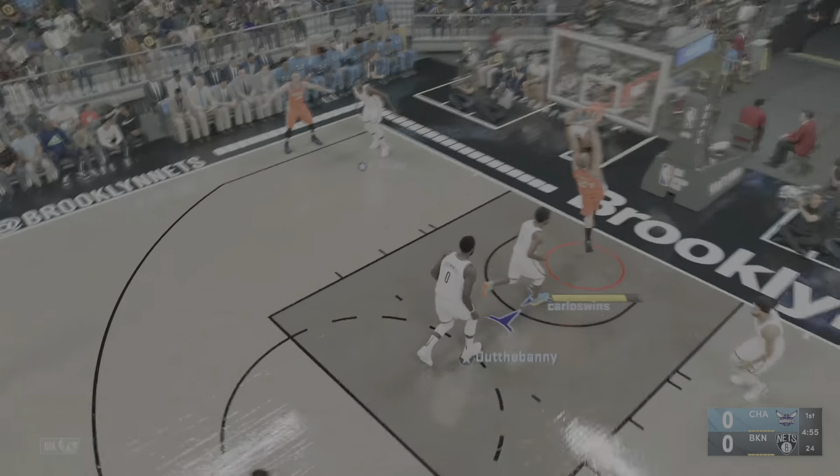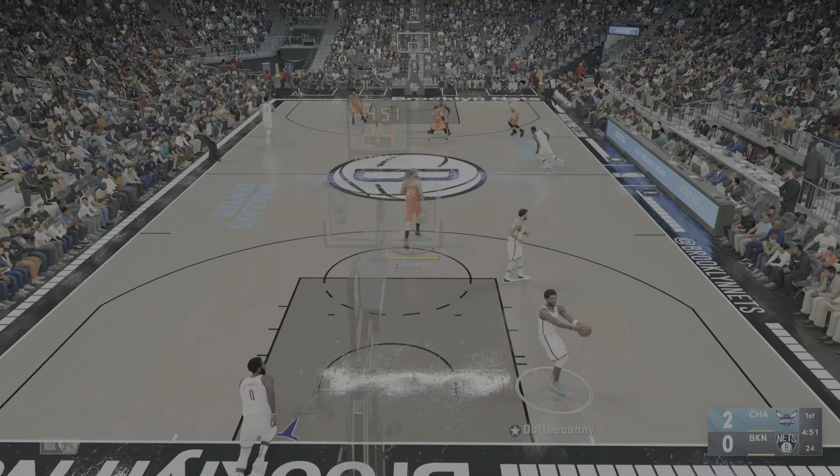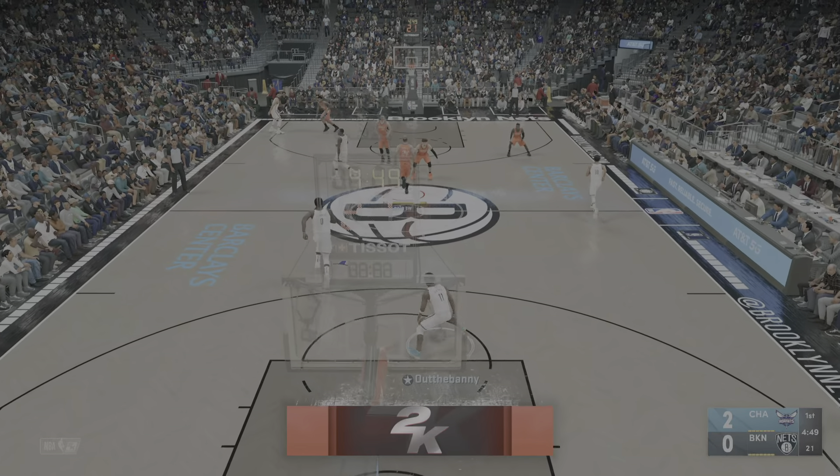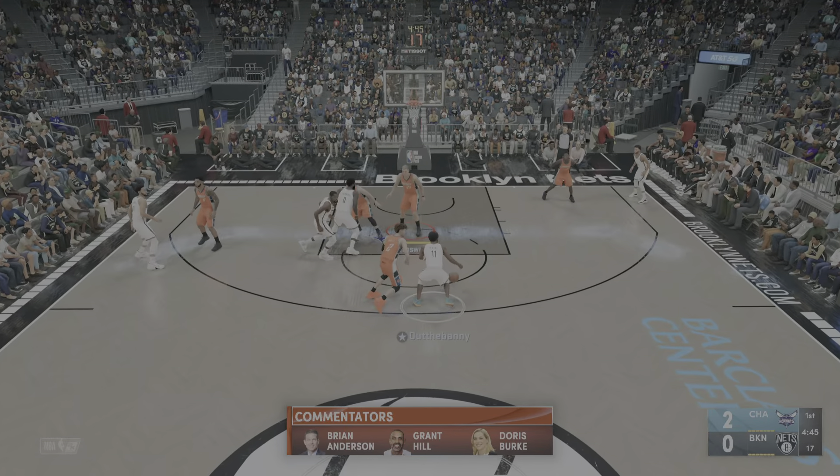Off the tip, it's Charlotte. Slam dunk by Plumlee. I really like this — instead of putting his head down, Terry Rozier keeping his eyes up and finding his open teammate.